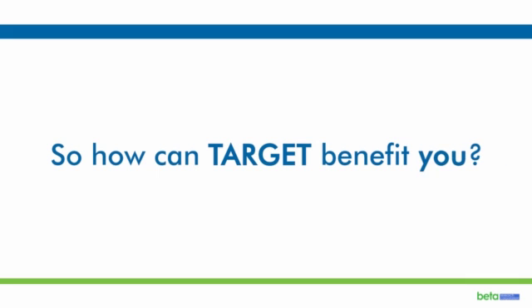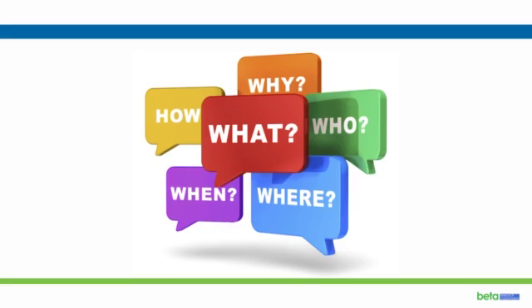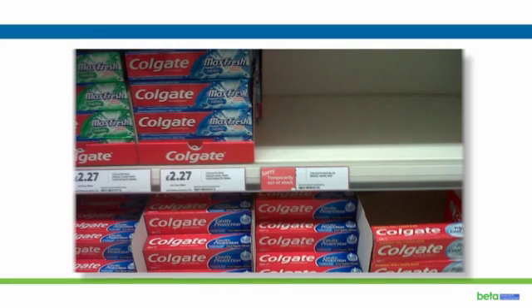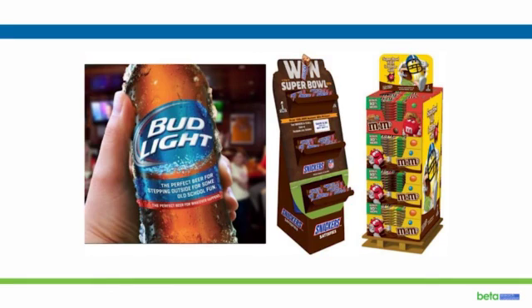So how can Target benefit you? Whether it's a strategic market research requirement or there's a need to provide specific retail insight using crowdsourced auditors on out-of-stocks, retail execution, and promotional compliance,